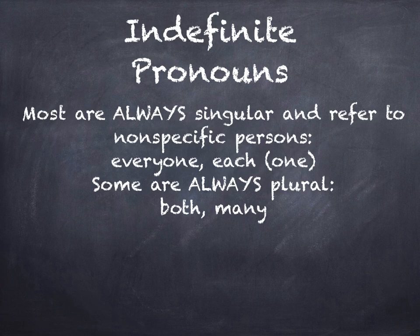There are indefinite pronouns. Now, this is where the majority of you on your homework last week got confused. Most indefinite pronouns are always singular and they refer to non-specific persons — hence the term indefinite. Everyone and each are always singular. If you attach the word 'one' to the word 'each' mentally, that will help you to remember that anytime you're referring to each, you're referring to only one specifically at a time.